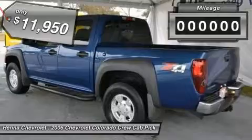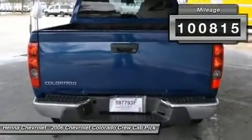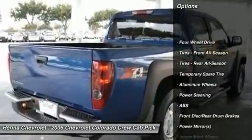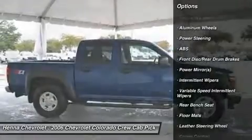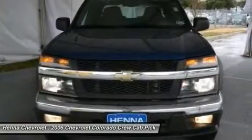New Car Test Drive said: anyone looking for a smaller truck that's not cramped on the inside, but is still capable of handling a respectable load or pulling a lightweight trailer, should find the Colorado a good choice. This Colorado has plenty of passenger space and cargo room galore.